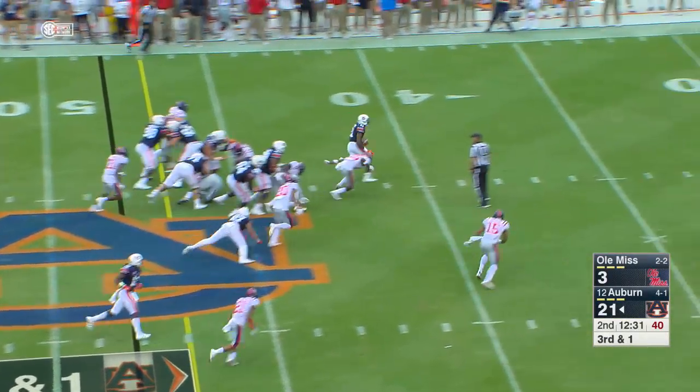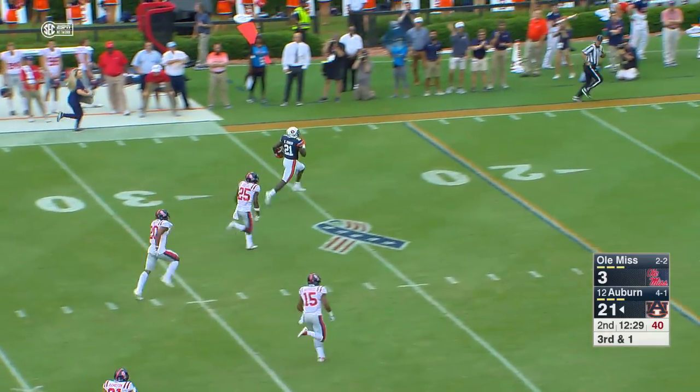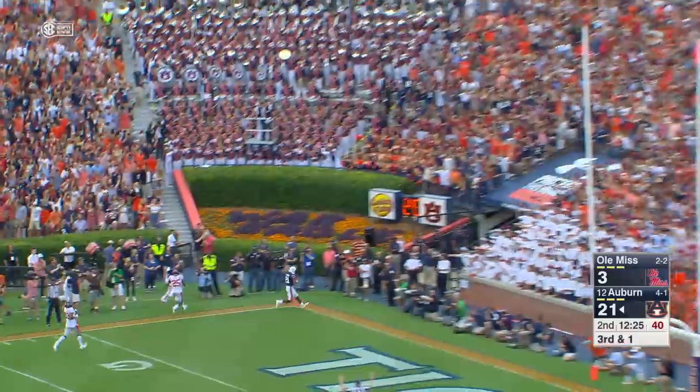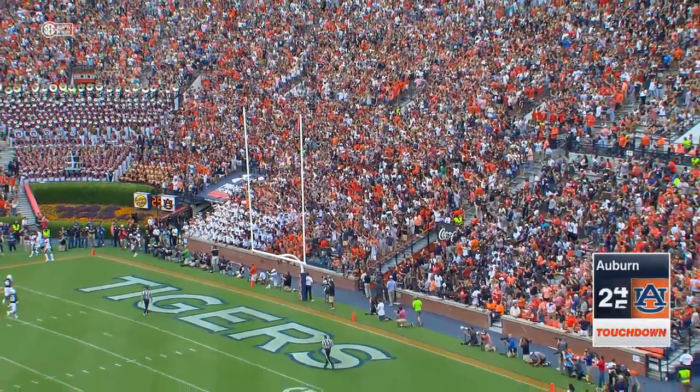Just straight ahead, first down and more. There goes Kerryon to the 20, to the 10, to the 5 — touchdown! I'm not sure he was touched. Touchdown Auburn! Kerryon Johnson for 48 yards.